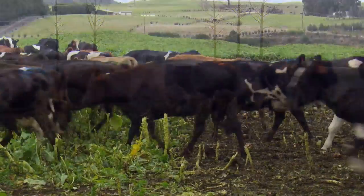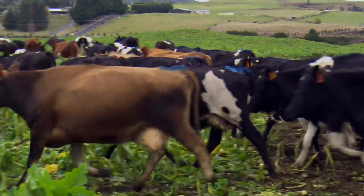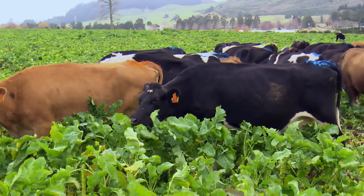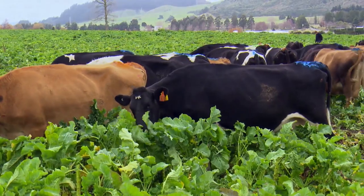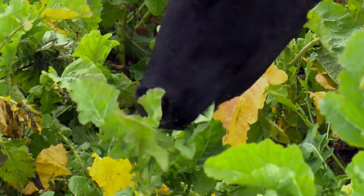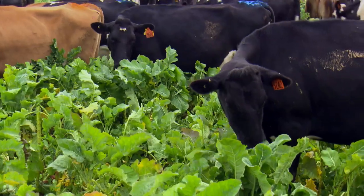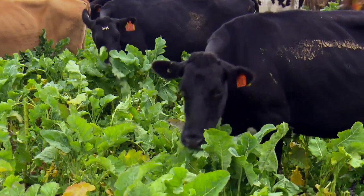We are seeing that in individual urine patches, the nitrogen content can be between about 300 and 400 kilograms of nitrogen per hectare. If we think about the coverage of urine on the paddock, it can be up to about 80 or 100% of the area covered with urine patches — so that is a lot of nitrogen in a small area to deal with.